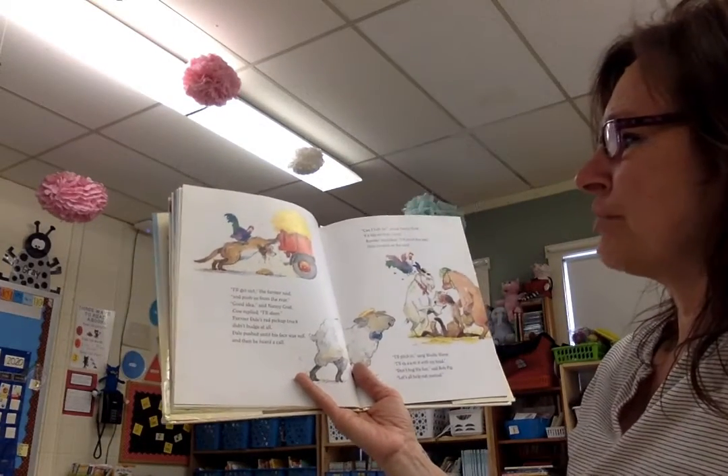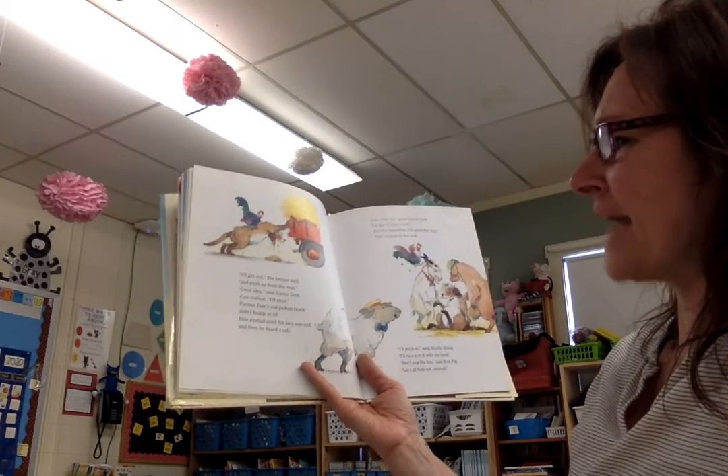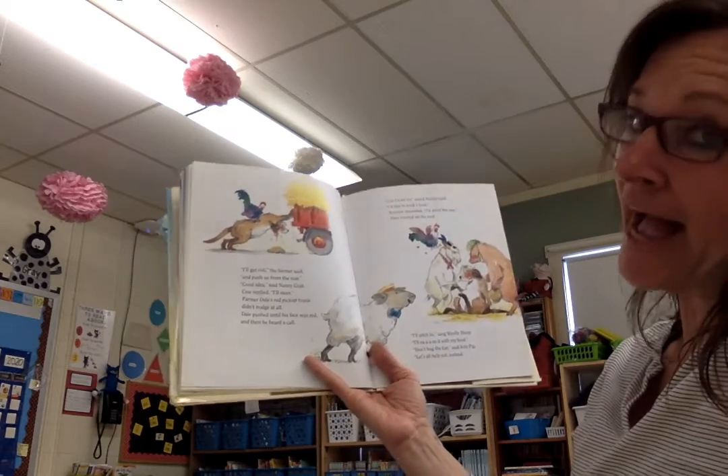I'll get out, the farmer said, and push us from the rear. Good idea, said Nanny Goat. Cow replied, I'll steer.